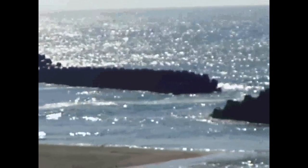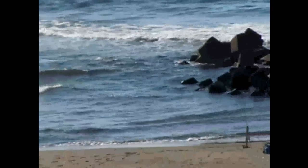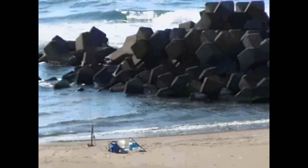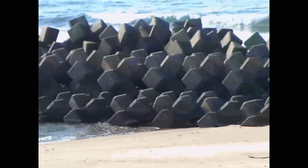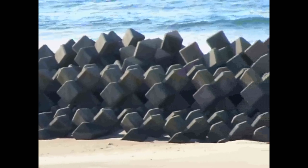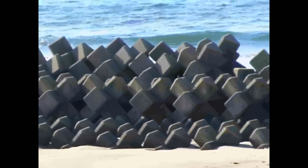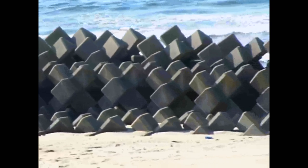Hey guys, if you go anywhere near the coastline of Japan, there is a good chance that you will see these things, and there's a good chance that you will see lots of these things. They're called tetrapods, and they're actually — I think they're actually a French invention — but you do find them in different countries around the world now, and they're designed to protect the coastlines from ocean surges and from tidal movement damage and stuff like that.